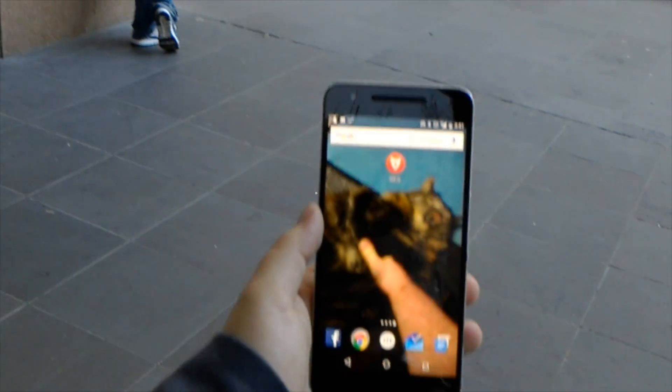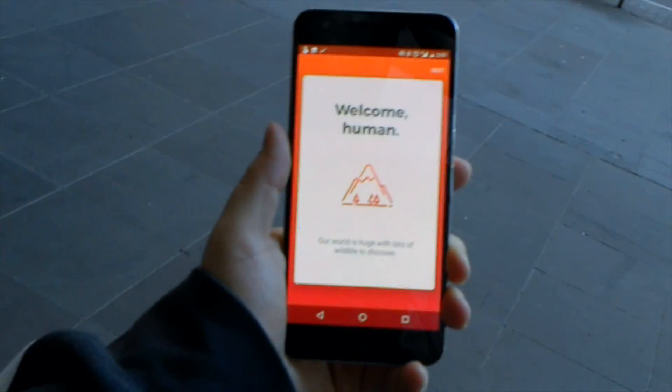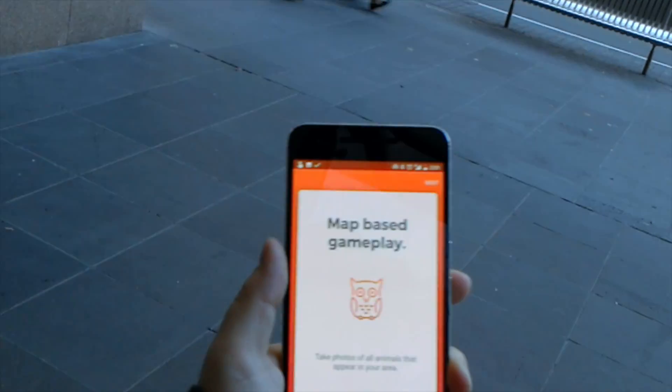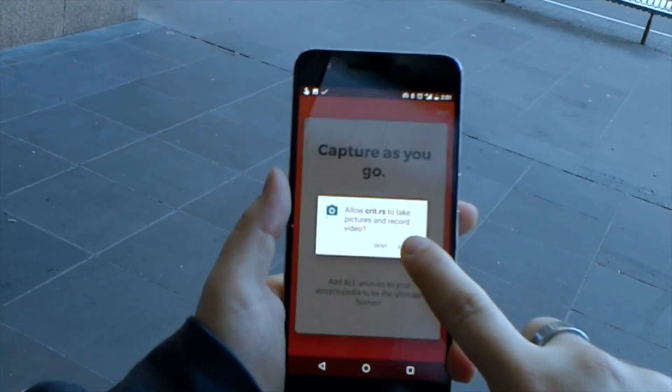So this is a demonstration of the Critters augmented reality app. To start off the app, we've got an onboarding flow which explains what the app is, and makes sure that the user grants it access to the location, as well as the camera and storage on the device.